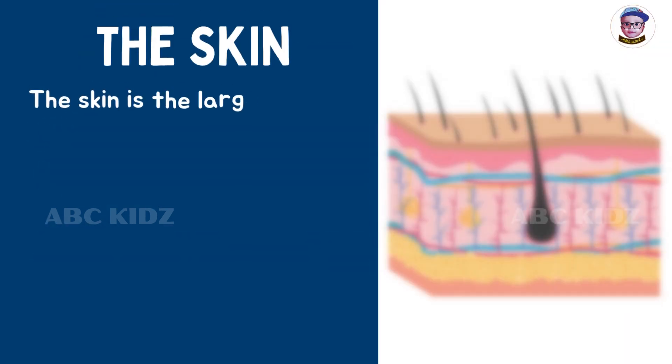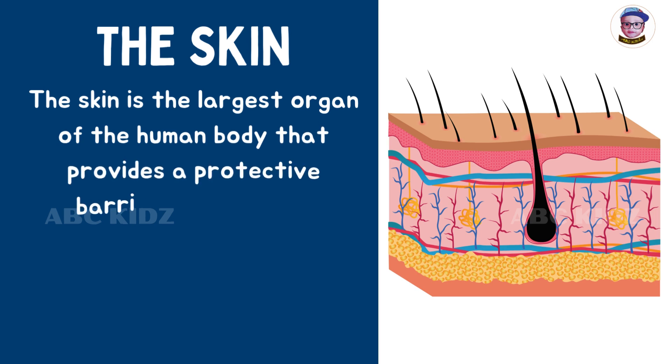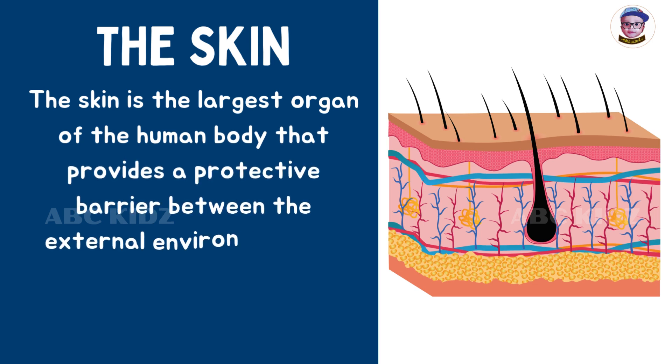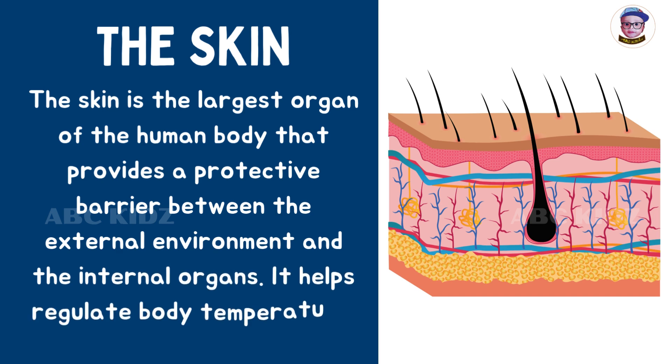The skin is the largest organ of the human body that provides a protective barrier between the external environment and the internal organs. It helps regulate body temperature.